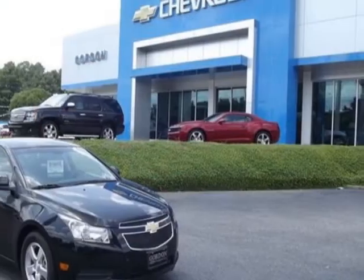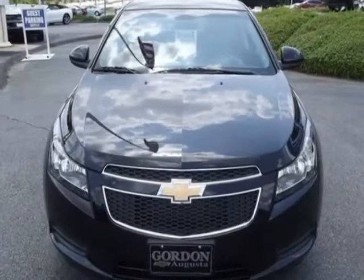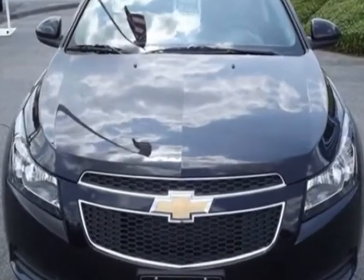Call 706-733-9411 or email our friendly sales staff today to schedule a test drive.